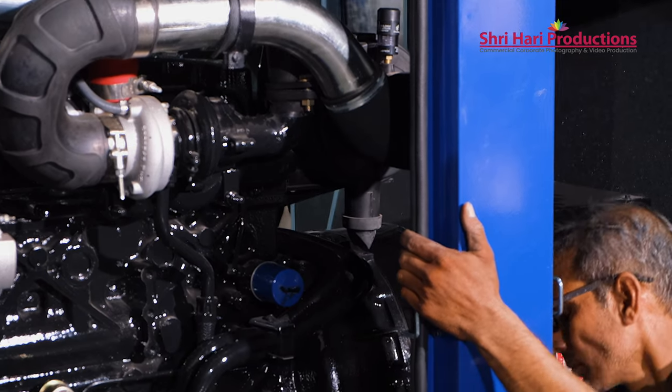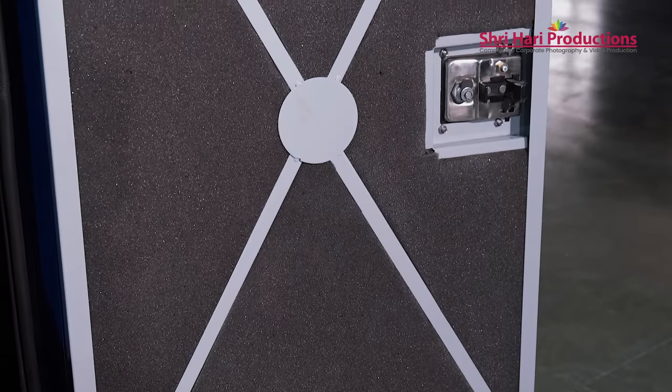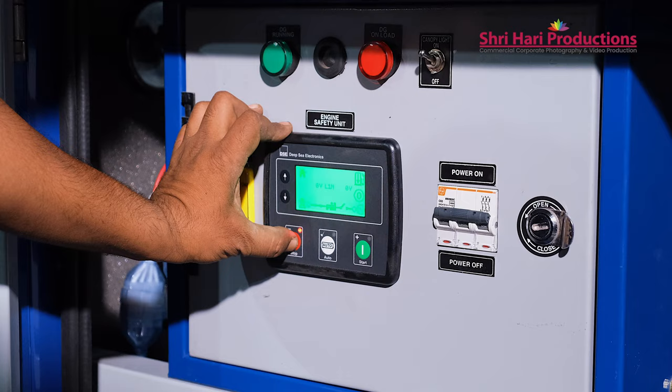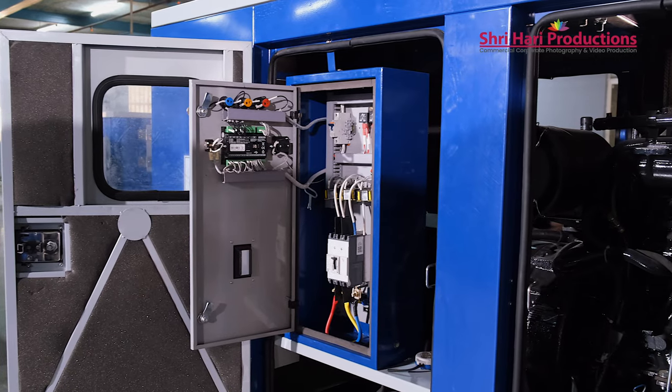Looking at the noise pollution problems, we started manufacturing acoustic enclosures for Airtel, as well as most of the genset industries like Mahindra & Mahindra, Tata, and Kirloskar Oil Engine.